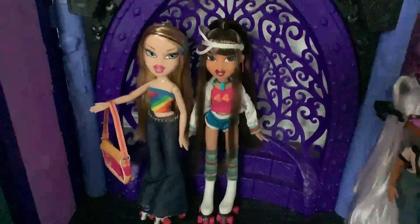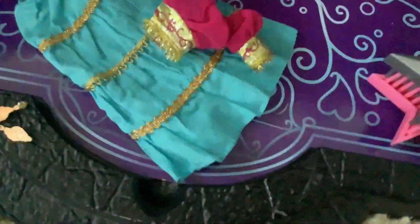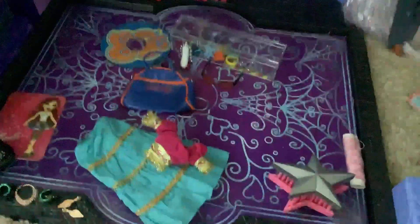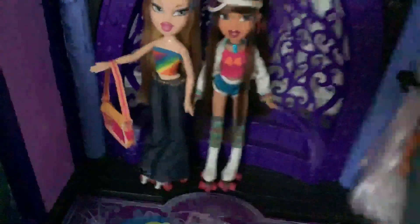There's nothing else to go over, so that about does it with this video. I would like to again thank my friend Drag Racer for selling me this doll and for all the bonuses — oh my god, you are so sweet. But yeah, as always, thank you guys so much for watching this video, and I hope to see you in my next one. Bye!